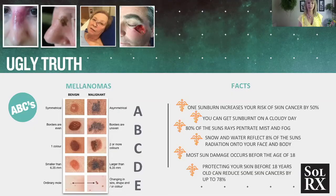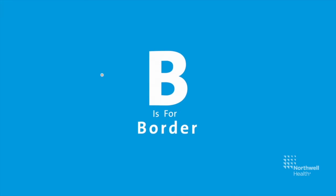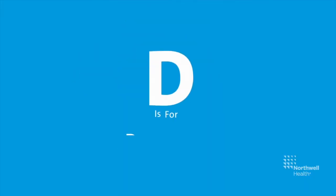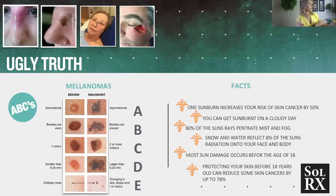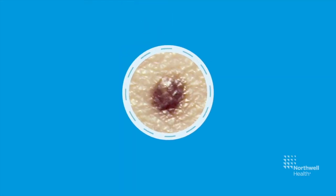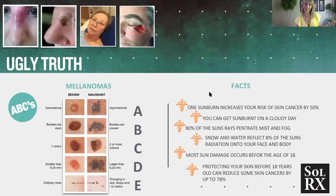SolarX wants to help eradicate skin cancer, and we do this using the ABCs. Whenever you come across a mole or something on your skin, apply the ABCs: A — is it asymmetrical? B — are the borders even? C — what is the color; is there more than one color? D — is it larger in diameter than 6.35 millimeters? That's not really big. E — what is the evolution of the mole? Has it changed, and how? That's how you can keep track of what's going on with the only skin you have.